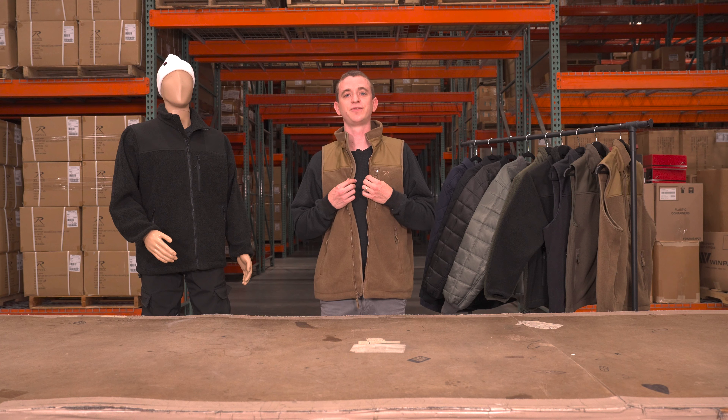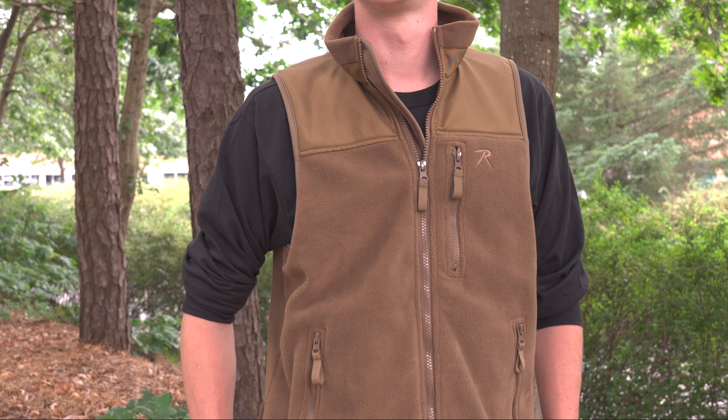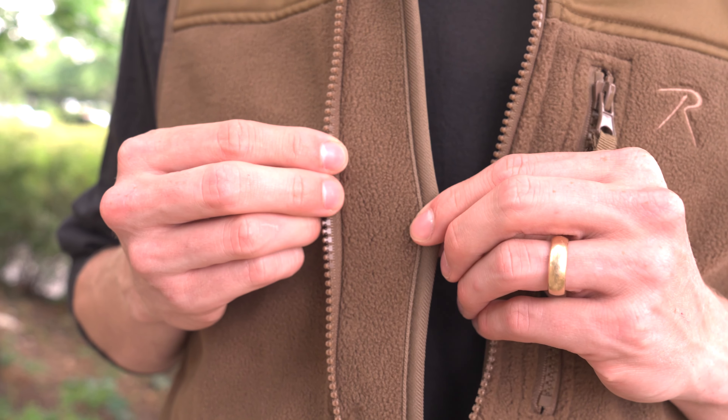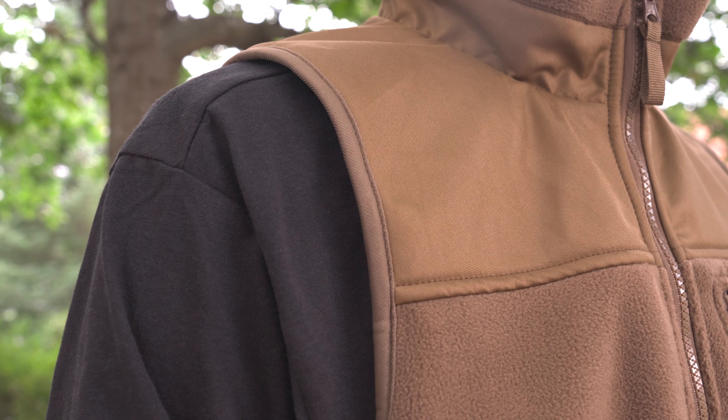First up, we got our Spec Ops Tactical Fleece Vest. It's built on the foundation of our Spec Ops Tactical Fleece Jacket, and it's the perfect combination of warmth and reliability, perfect for all of your outdoor missions. With a full zip closure with a storm placket, it keeps the weather and rain out. The shoulder yoke provides an extra level of weather resistance.